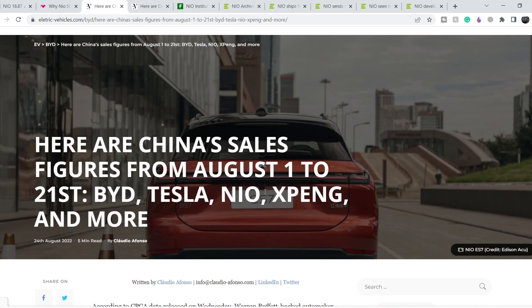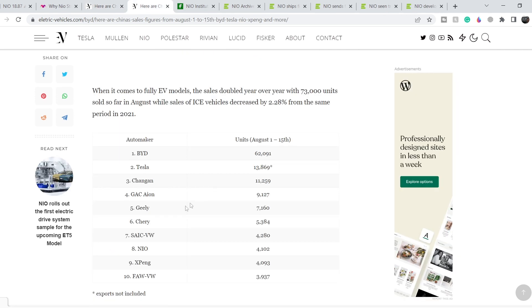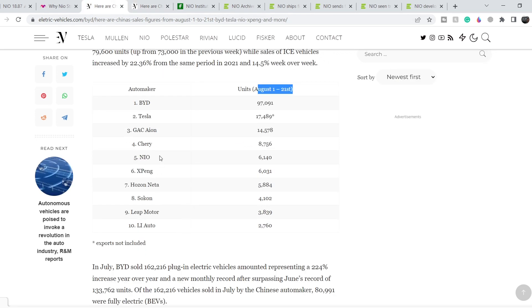Let me show you another set of data for their sales. We are on electricvehicles.com and this article was published just yesterday. It's titled 'Here are Chinese sales figures from August 1st to 21st: BYD, Tesla, NIO, XPeng and more.' As you can see, NIO is in fifth place with about 6,140 vehicles sold from August 1st to August 21st, and it moved higher from its previous data. Previously NIO was in eighth place with 4,102 vehicles sold from August 1st to August 15th.